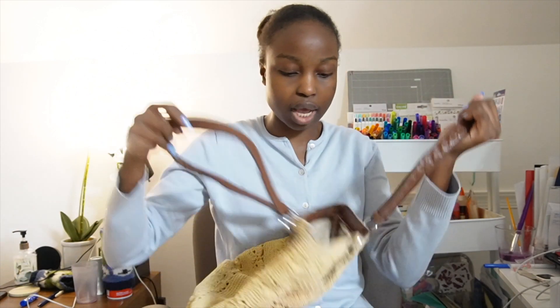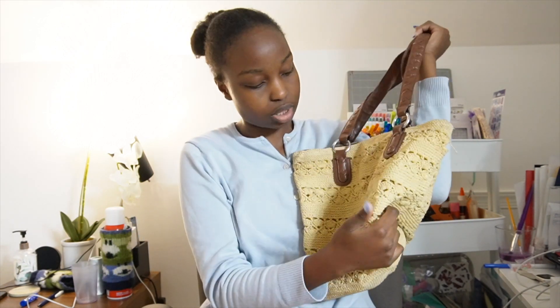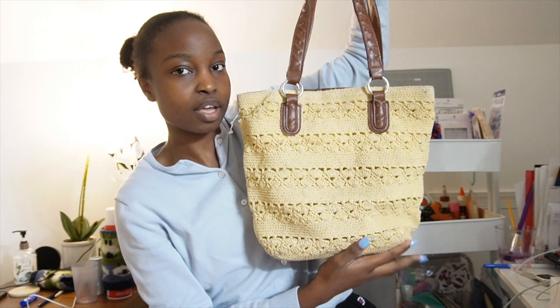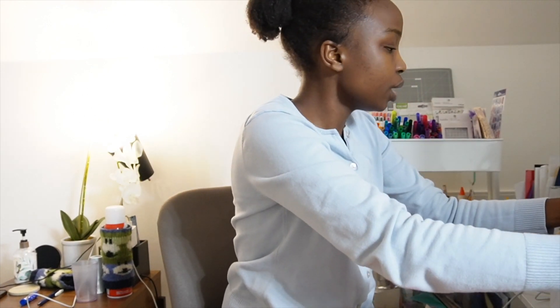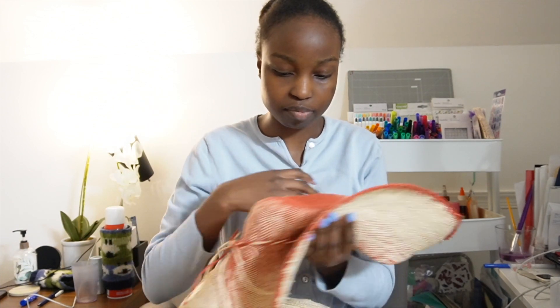We also have another vintage bag - same material I cannot remember the name of - a little bit bigger and taller, so you could fit more stuff. I'm pretty sure it could even fit my computer. Then I moved on to hats. I wanted to go through my mom's closet and try on her hats before buying any of my own, because we're all about sustainability - if we don't need to buy it, we don't need to buy it.